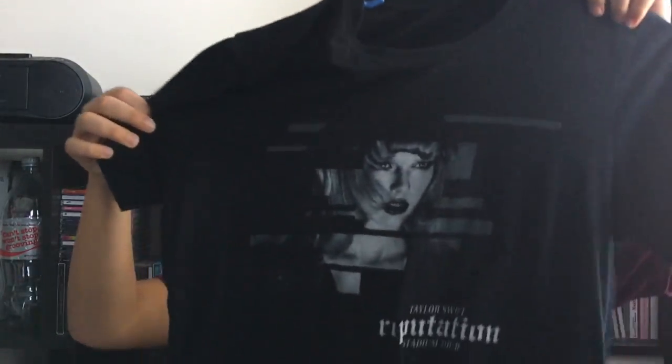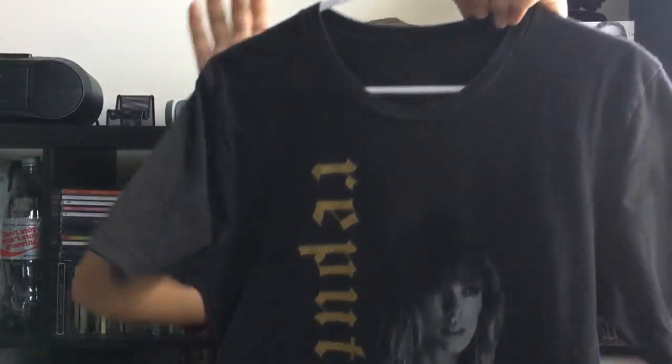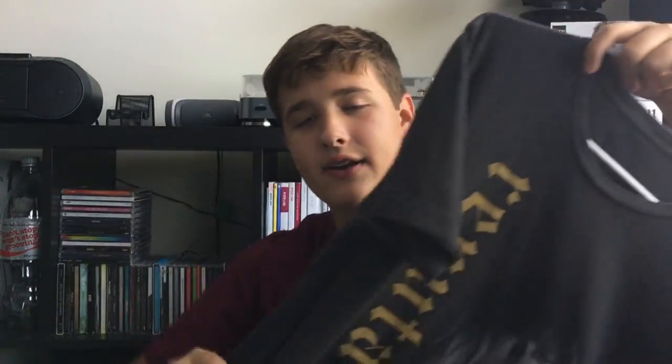Next is the Black Block Tour tee, which was also $40. It's very cool and really comfortable, and I got this at the Chicago show. It has all of the tour cities on the back. And then the last shirt I have is the Reputation Tour tee — the heather gray one with Reputation in sparkly gold letters. The tour cities are on the back of it as well, and this one is also really comfortable. This was also $40.